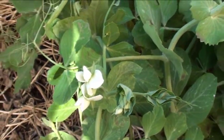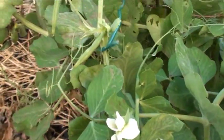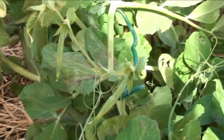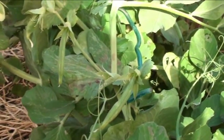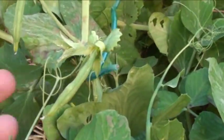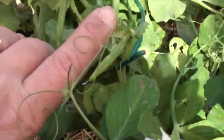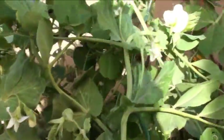Here it is, February 10th, 2011. I wanted to show you our first snap peas that are showing up right now. They're pretty good size — just everywhere. I just noticed them today.